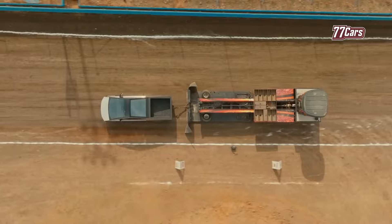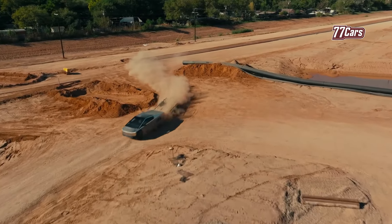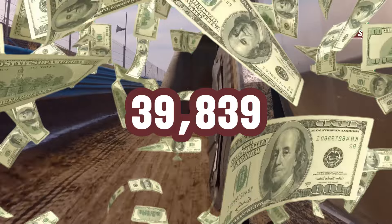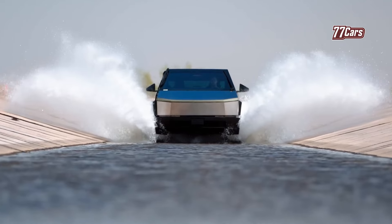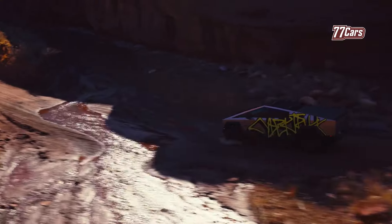Although the price reduction is welcomed, the current price is still much higher than Tesla's initial promise in 2019, which mentioned a starting price of $39,839. Tesla had also previously indicated there would be a cheaper rear-wheel-drive version of the Cybertruck. However, this turned out to be just a rumor, and the single-motor option was recently removed from their website.